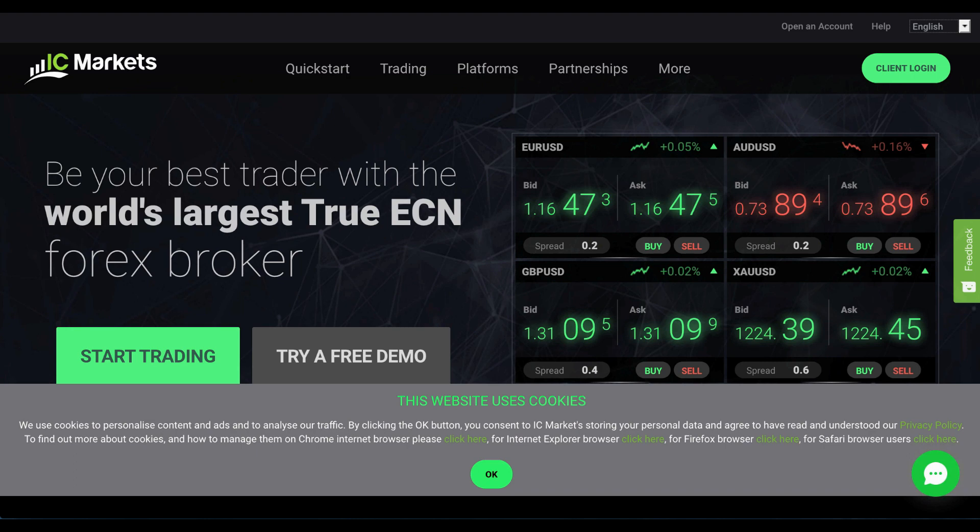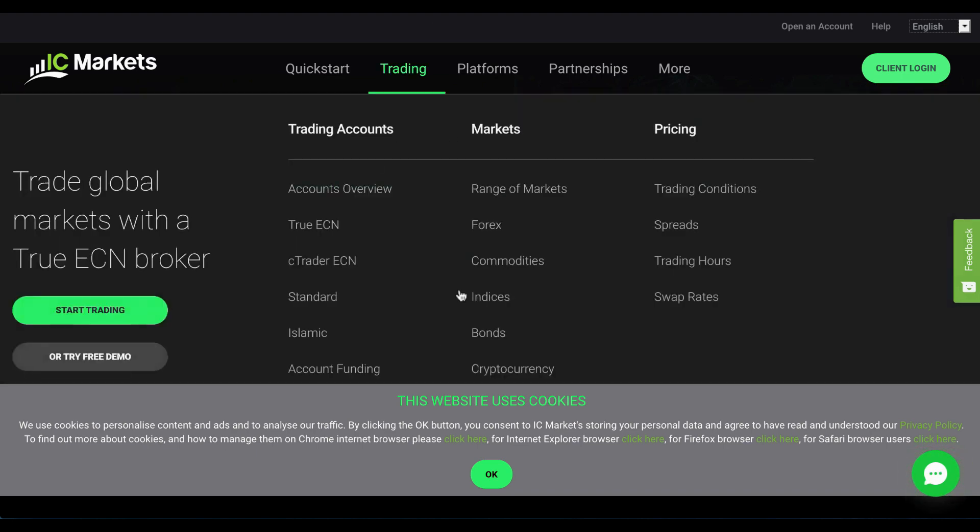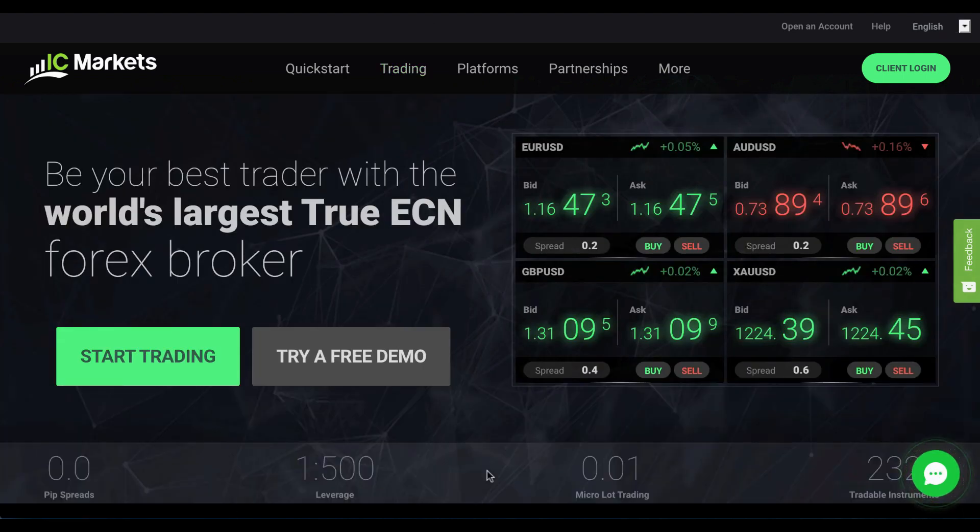Welcome to this review of IC Markets brought to you by FX Empire. IC Markets is a very well established and popular Forex and CFD online trading broker. They offer competitive spreads across a wide range of assets in the global markets. The company was founded in 2007 and is also highly regulated.